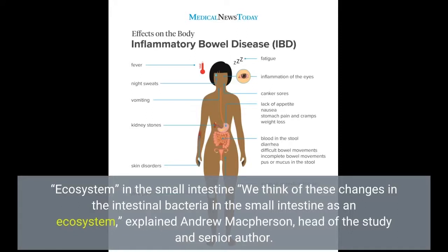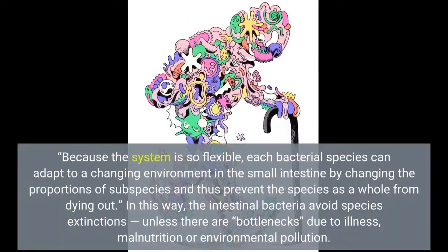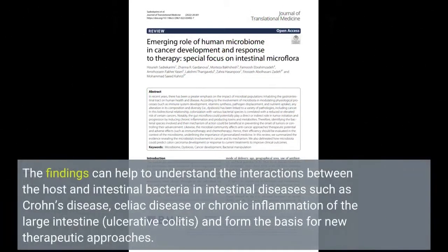In the small intestine, we think of these changes in the intestinal bacteria as an ecosystem, explained Andrew McPherson, head of the study and senior author. Because the system is so flexible, each bacterial species can adapt to a changing environment in the small intestine by changing the proportions of subspecies, and thus prevent the species as a whole from dying out. In this way, the intestinal bacteria avoid species extinctions. The findings can help to understand the interactions between the host and intestinal bacteria in intestinal diseases such as Crohn's disease, celiac disease, or chronic inflammation of the large intestine, ulcerative colitis, and form the basis for new therapeutic approaches.